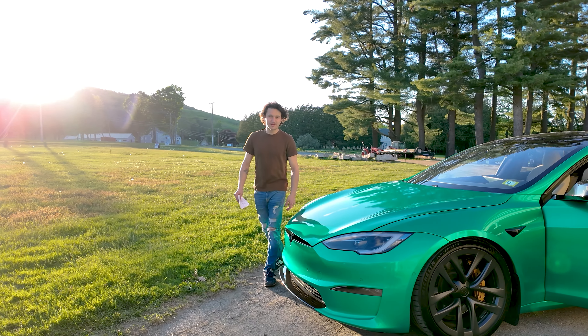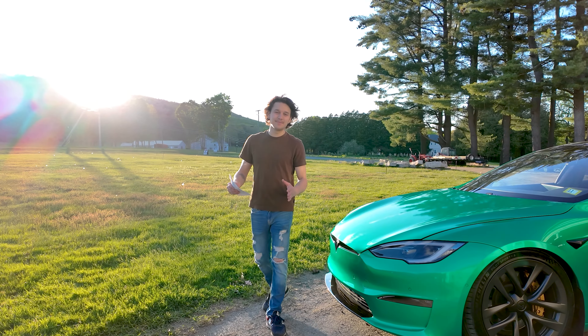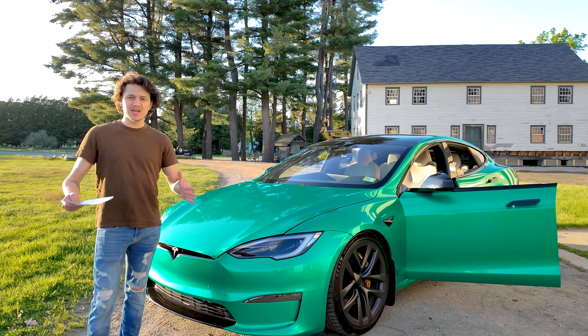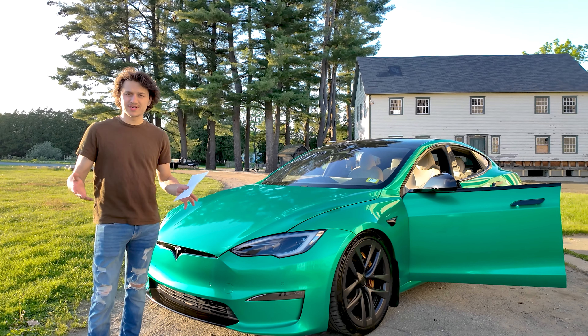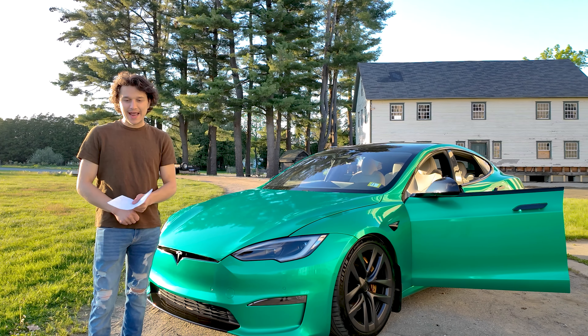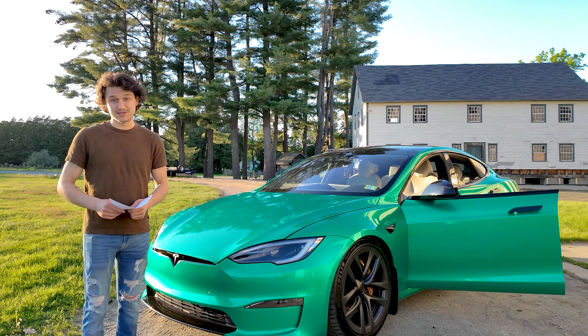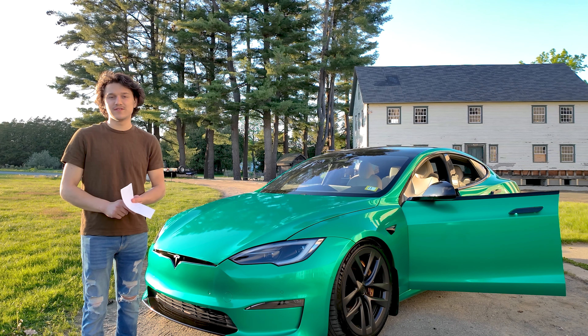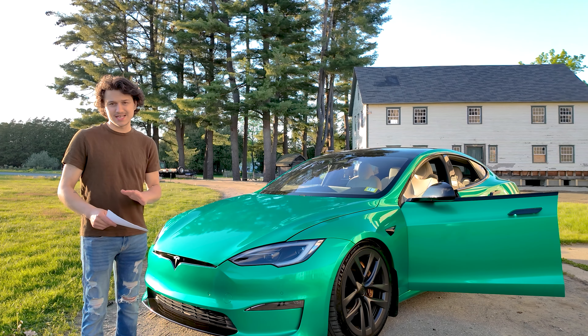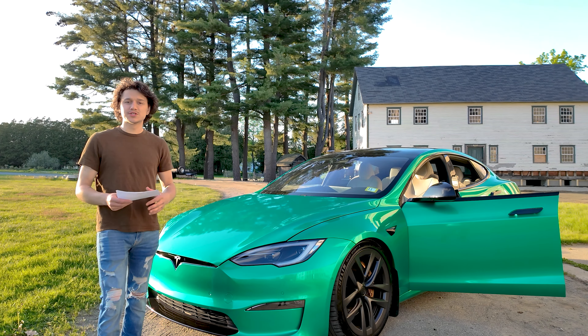This is my 2021 Model S Plaid and I am officially selling it on Cars and Bids. The main question you guys are probably wondering is why am I selling? Well, my Cybertruck is almost here and that is the reason why I'm selling my Model S Plaid. Who knows, I might have one in the future because this has definitely been my most favorite Tesla that I've had.